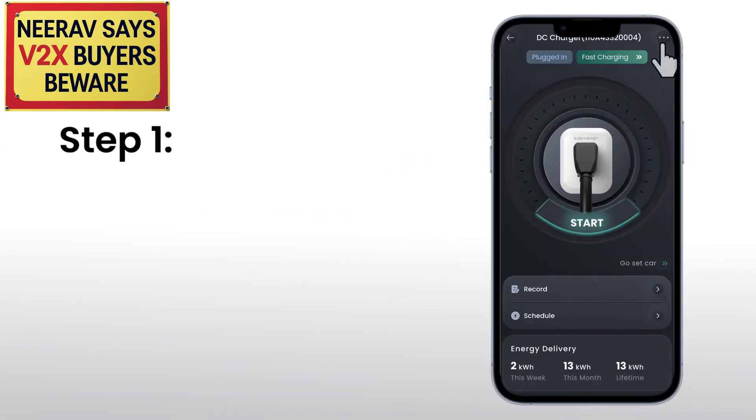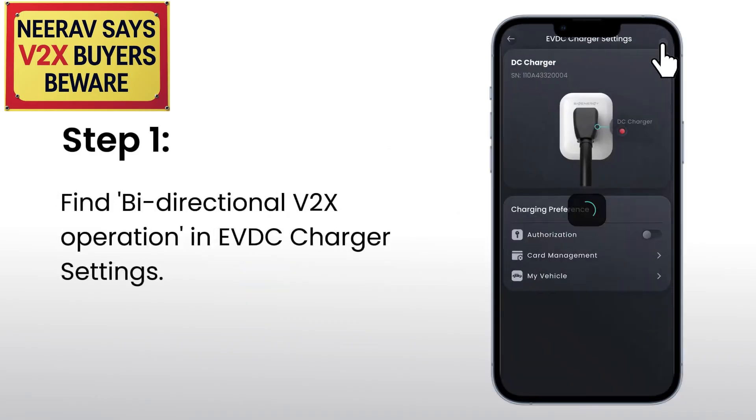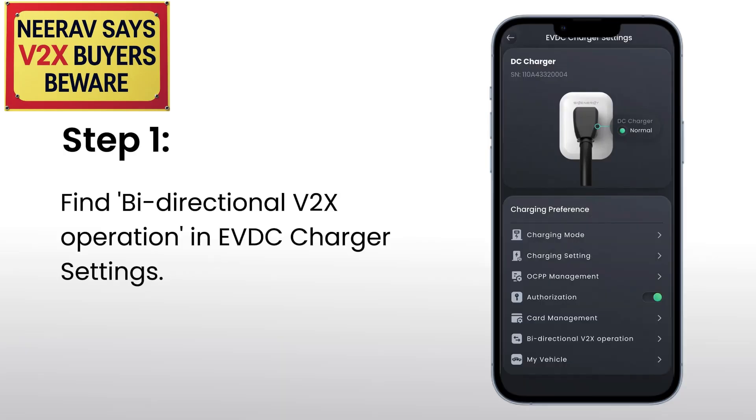In the current technical implementation, some vehicle models are V2X capable according to exploration tests on site by some customers and/or Sieg Energy. Click on the link in the description of this video to the Sieg Energy site to see a list of the cars that their customers and the company have tested to find out whether they work with the V2X module.